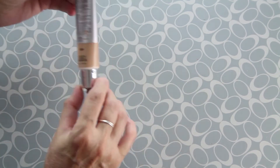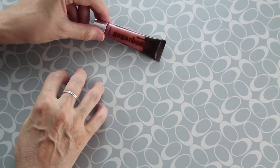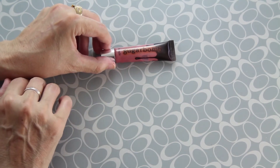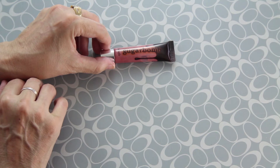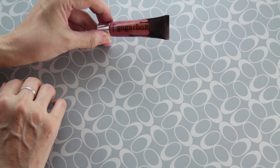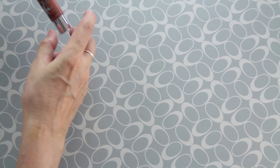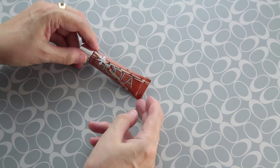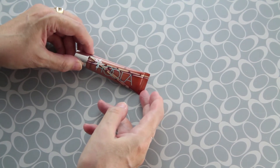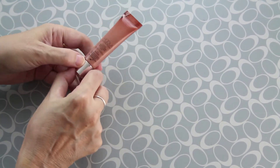Next, this is a lip gloss — Sugar Balm from Benefit. The next three items are from Benefit. This retails for $16 and is half full, so it's a very good catch. Up next is another lip gloss, this is Hula, also from Benefit. It retails for $16 and is also half full.